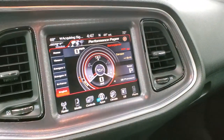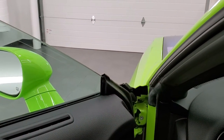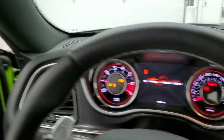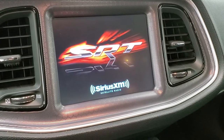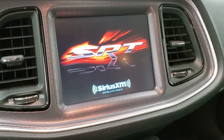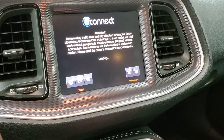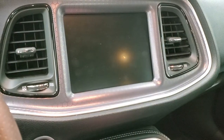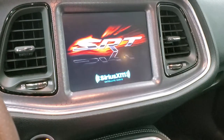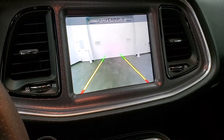We'll start it up — I'm going to open the door so you can hear it. Nothing too aggressive. We'll show you that backup camera while we're sitting here.